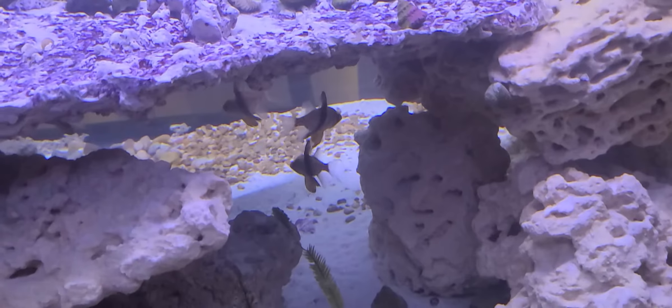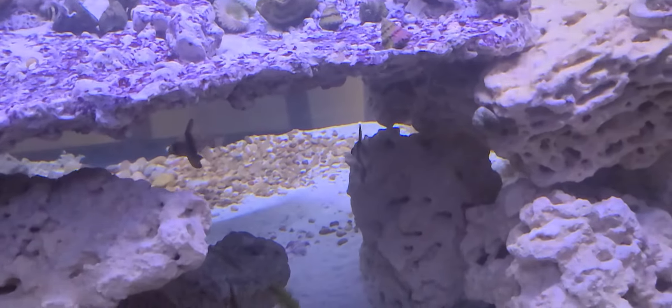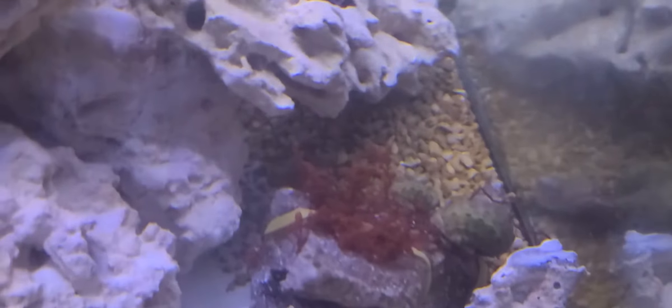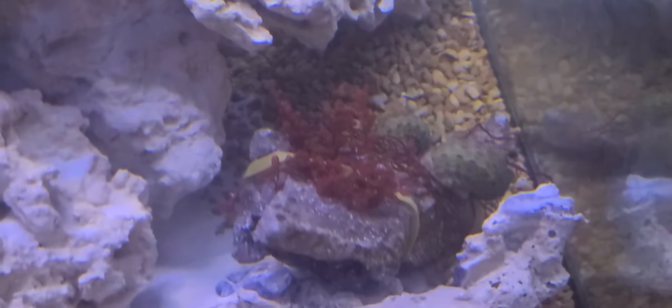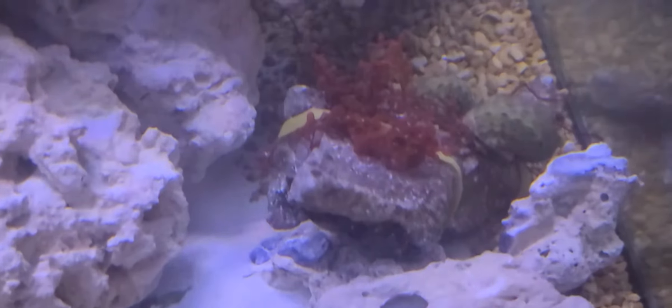The lights just came on so things are still sleeping. There's the mono all up in the camera — running away. Got more than just pajama cardinals; I have six of them. They're supposed to be good in groups, so we'll see. On this rock is more macro algae.